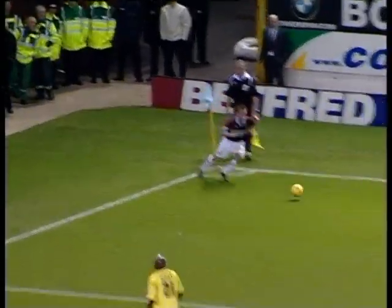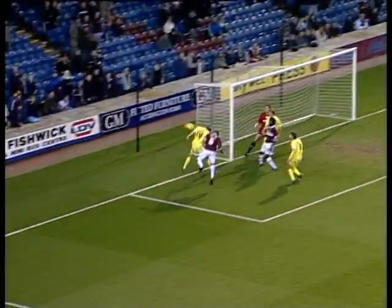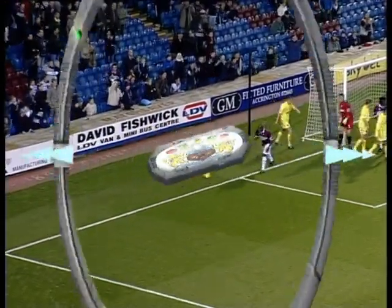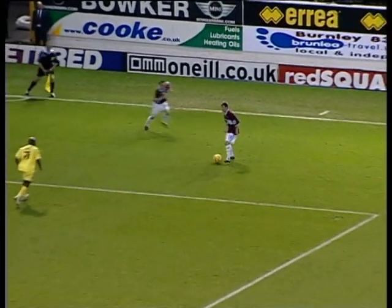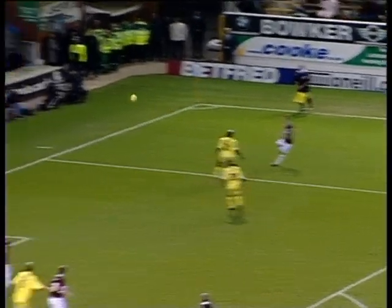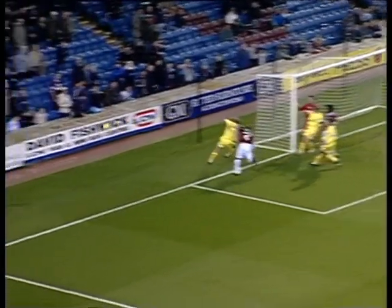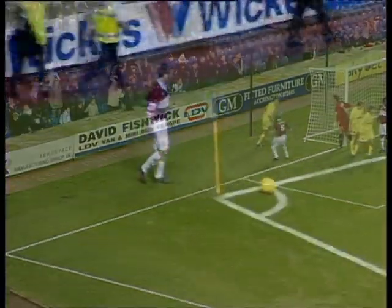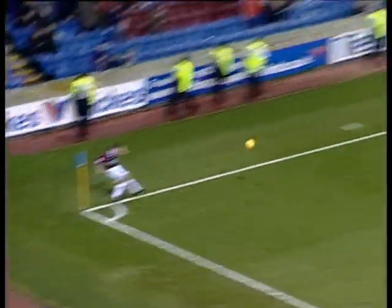Corner it is — gone short to Wade Elliott. Gareth O'Connor trying to make space inside. Wade Elliott clips it in, gone deep, headed behind. Another Burnley corner. Stewards are out quickly, just to try and reinforce things maybe around the tunnel at full time. Millwall are ready to make another substitution in a moment. Gareth O'Connor whips it in.